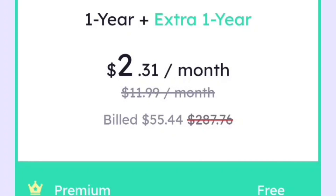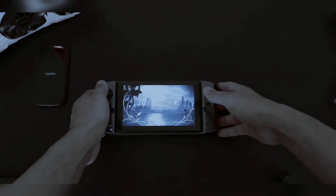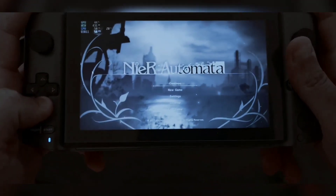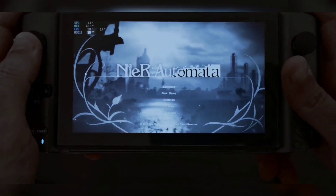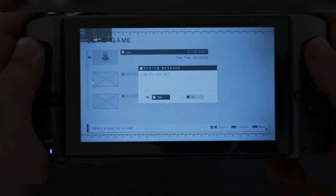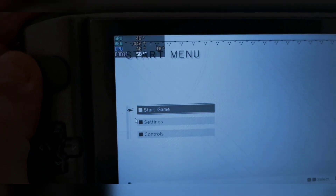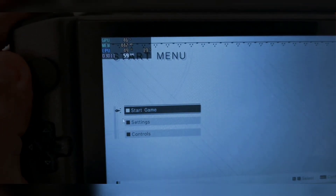Hey everybody! Today we're testing another game — NieR: Automata, a very well-known game. We're going to click Continue and start playing. Right now the GPU stress test is at 46% and we haven't started the game yet, so once it starts we'll see how well it runs.